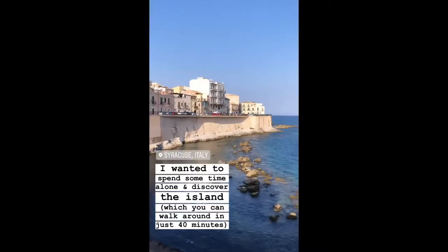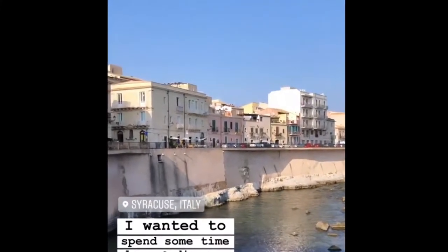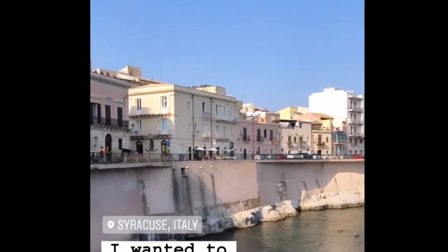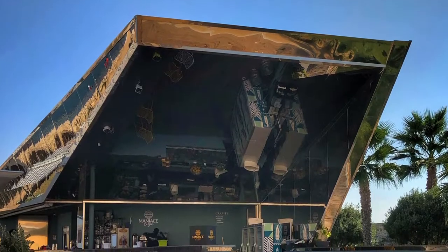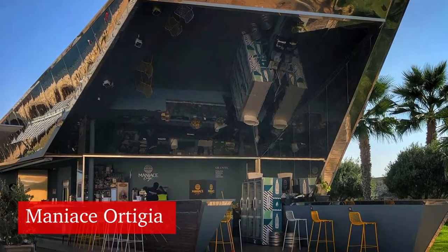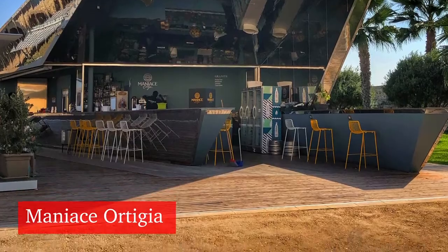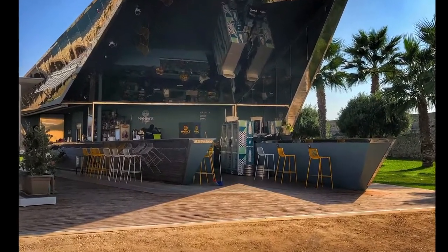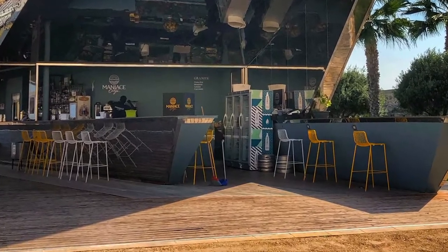After that we ended up taking another walk and it led us to a very futuristic bar called Manes Ortizia. They serve great cocktails and little nibbles to eat. The best part about this futuristic bar is that it's completely outside and a little deserted, so you are kind of alone.